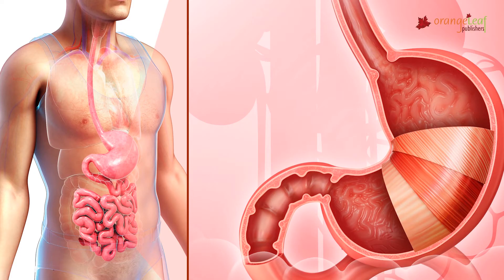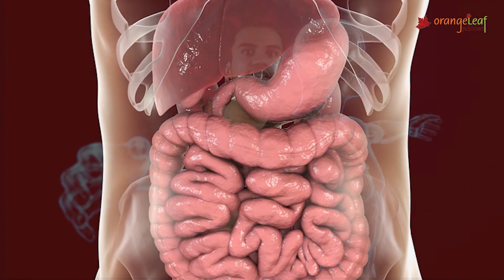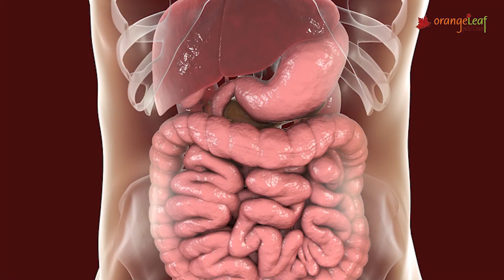Stomach. The stomach is inside our belly. It is like a bag, and when we eat food it goes inside the stomach, and later the stomach processes it and digests it.